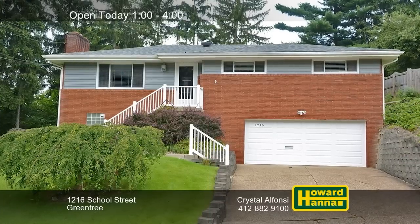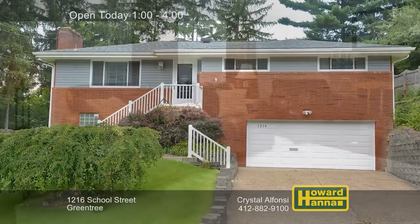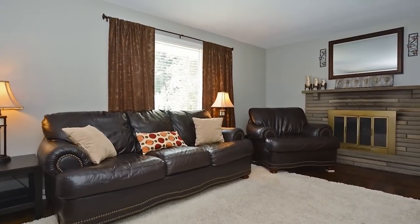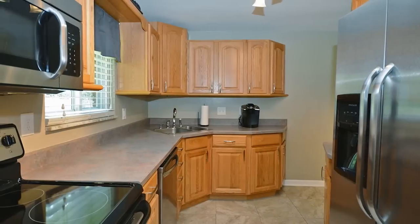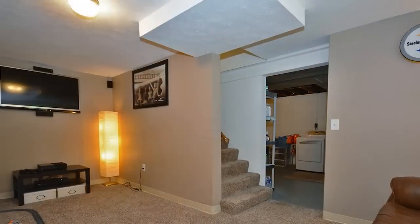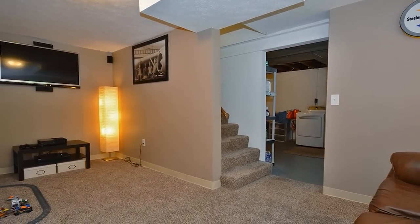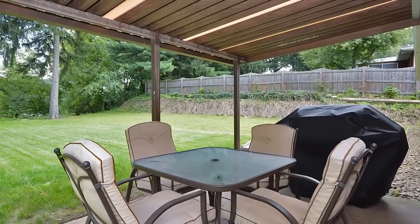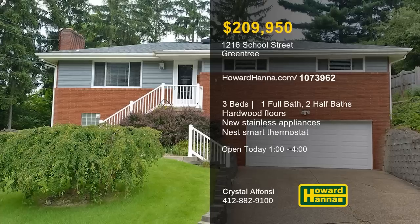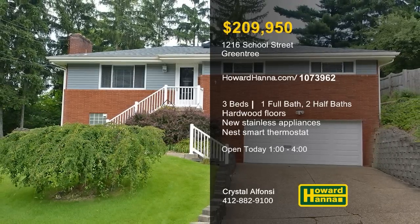Updated siding lends curb appeal to this neat and trim ranch in Greentree, with three bedrooms, one full, and two half baths. Dark hardwood floors extend throughout a bright and open floor plan, including a living room with a stone fireplace. New light fixtures shine down into a kitchen outfitted with new stainless steel appliances. An updated Nest smart thermostat ensures a comfortable temperature in the newly finished game room. A covered patio looks out across a tabletop-level backyard with room for a fire pit. A home warranty and a 100% money-back guarantee give you two more reasons to tour this home with Crystal Alfonsi.